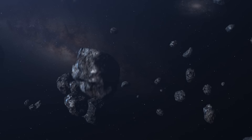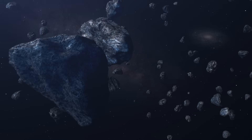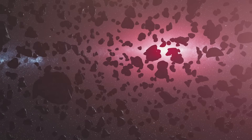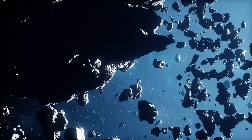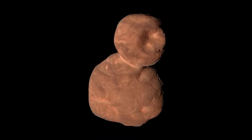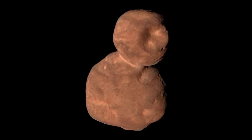Unlike Pluto, which had decades of speculation and public recognition, this next target was almost unknown, and that made the mission even more exciting — we were venturing into territory where no spacecraft had gone before. On January 1st, 2019, while much of the world celebrated the new year, New Horizons made history again. It zipped past Arrokoth at more than 32,000 miles per hour, gathering the first close-up images of a primordial world. What those images revealed would astonish scientists and challenge theories of planetary formation.